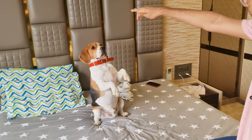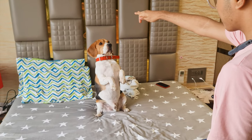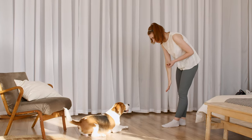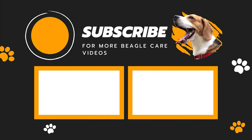No matter the situation, teaching your beagle these critical commands can make a significant difference in their safety and well-being. These commands can save your beagle's life and prevent potential health emergencies. For more such helpful videos, do check out our channel. Later!